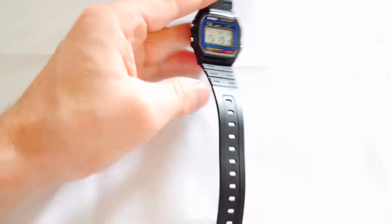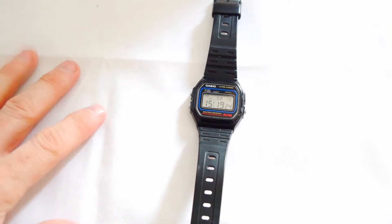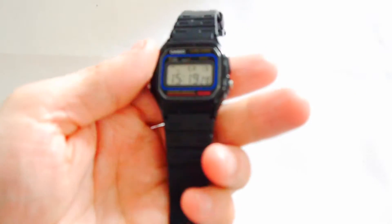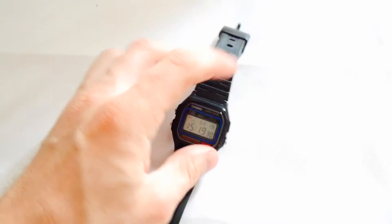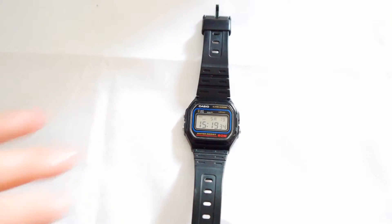These things last for years. The batteries last for about 10 years, they're water resistant, and they're so cheap that if you lose it or break it, you just buy another one. I was using this one for everything — running, timing when the pizza was ready, things like that.